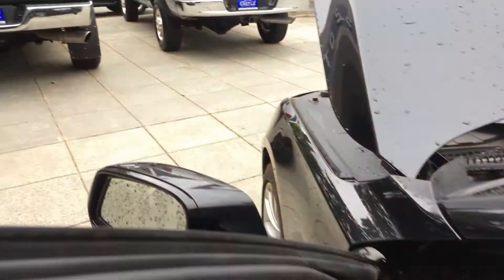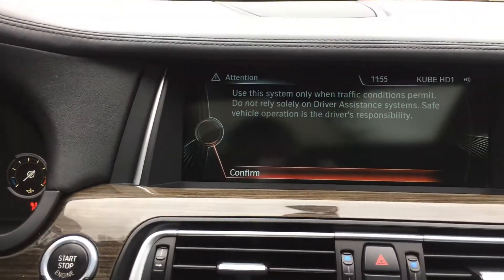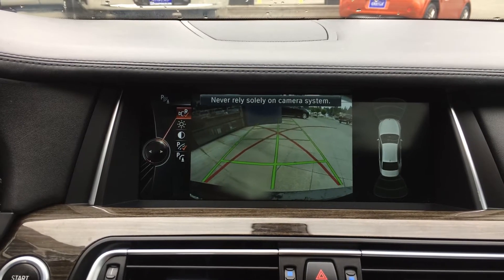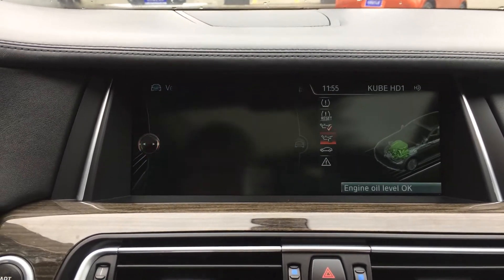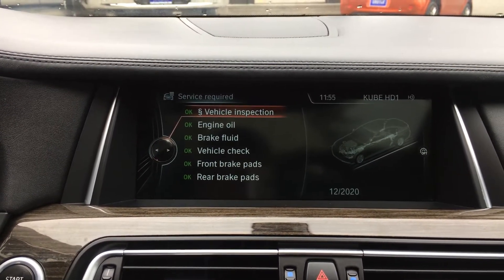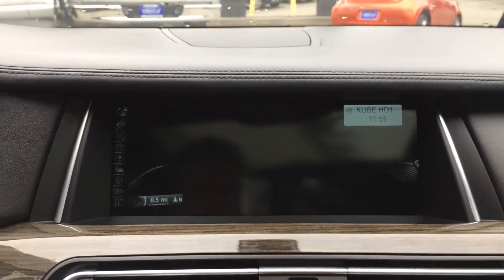Let's go ahead and turn it over. Put on the brake, hit the start button. There is a mileage air service due — looks like at 11,000 miles. Let's put this in reverse real quick so you can see the backup camera. Going to vehicle info, vehicle status — let's see if any service is required. As you can see, everything has been done on this vehicle.